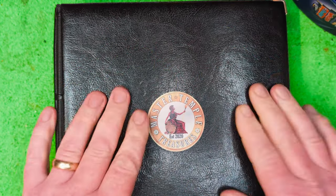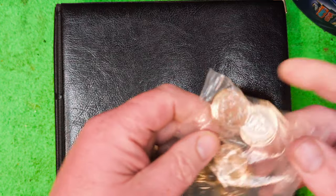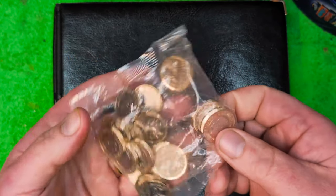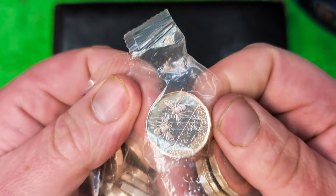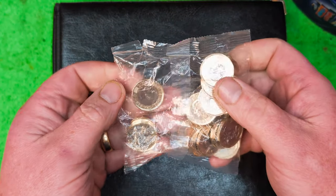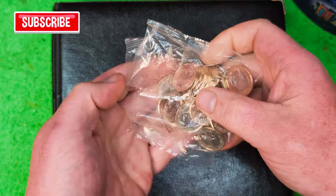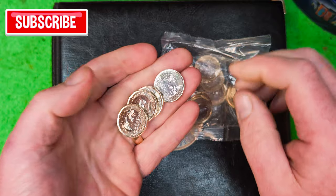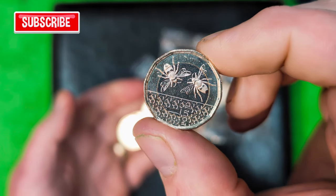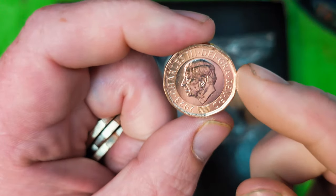I've got something to put in this, and I'm going to show you it now. I took the coins back to another post office and they said we've got some of these. Look at them — these are the brand spanking new B one pound coins.